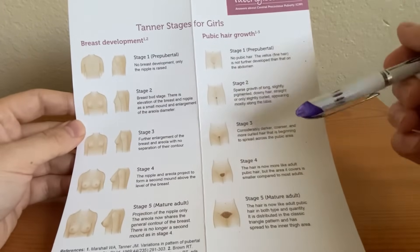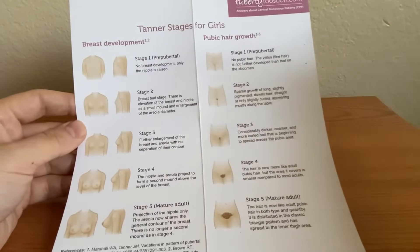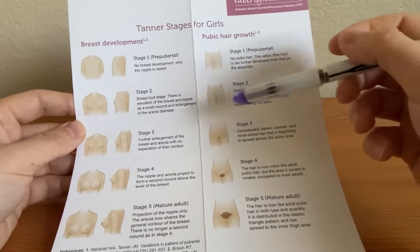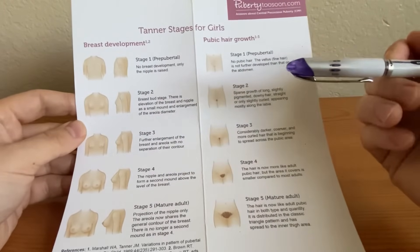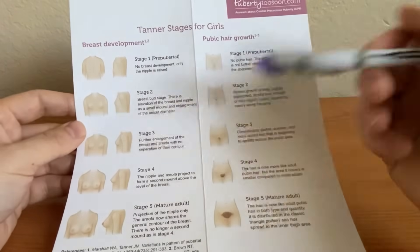Stage three hair is a little darker, and stage four is more like adult hair but not fully. So questions will likely describe breast budding with sparse hair growth as stage two, and if it says considerably darker hair with no breast separation, that's going to be stage three.